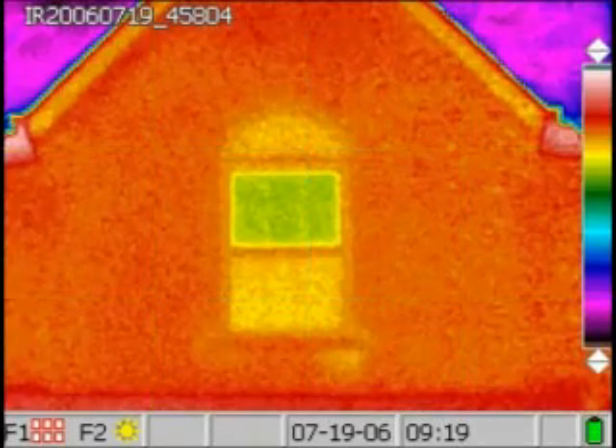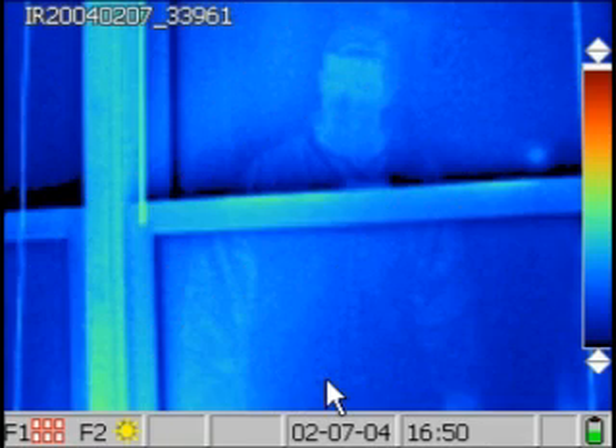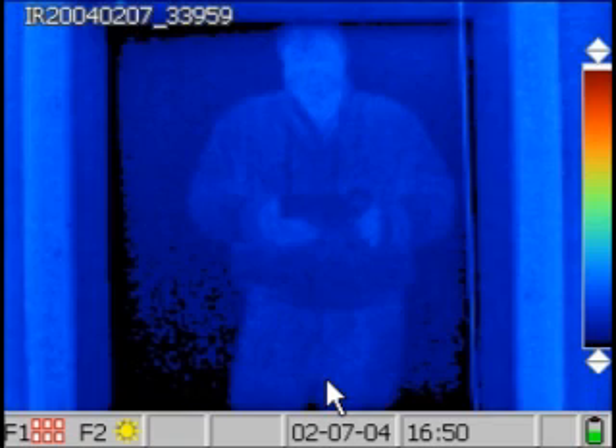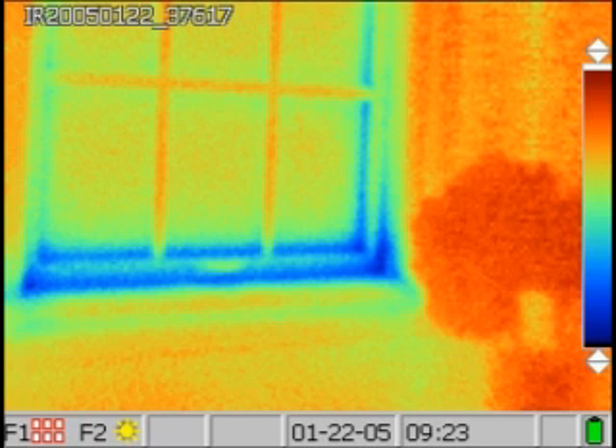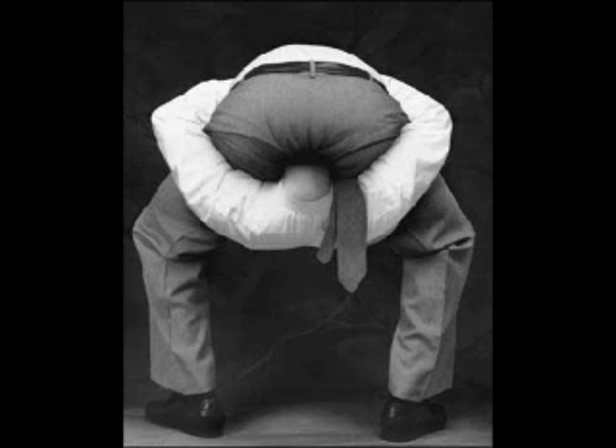And finally, we still need to look at the U factor, which is the inverse of the R value, the VT visible transmittance of light factor, the solar heat gain factor, and lastly the AL air leakage factor. Never mind the late-night TV info commercial window installer that will put in any window anywhere for $199. This is starting to sound like Windows Engineering 101.